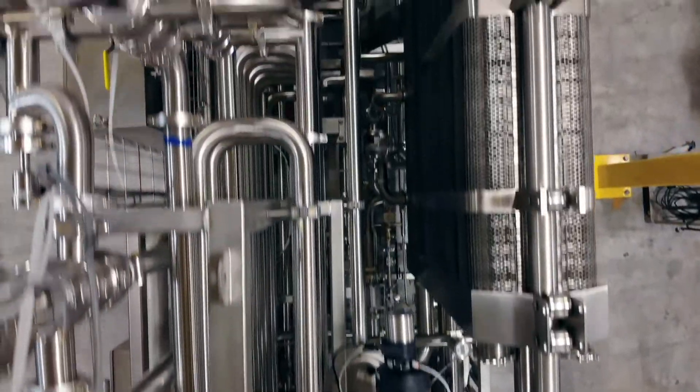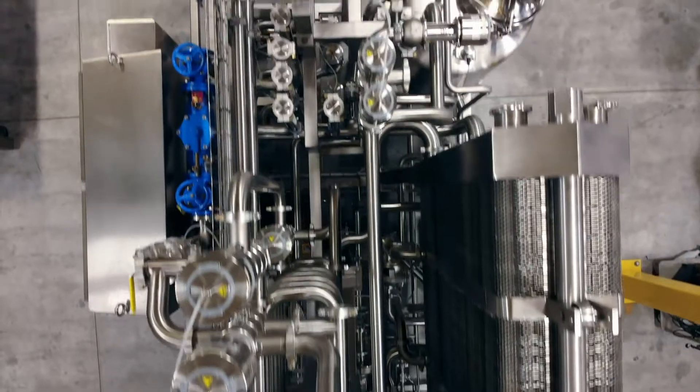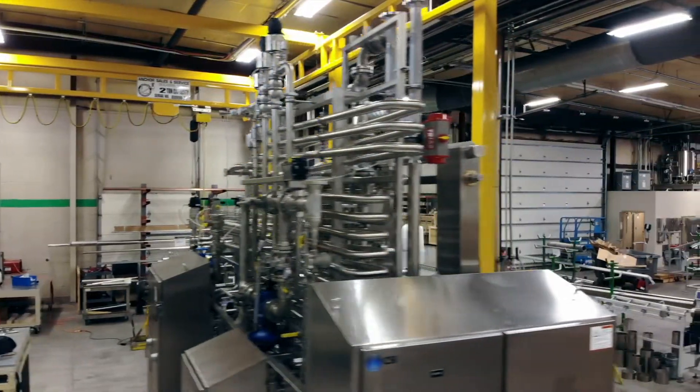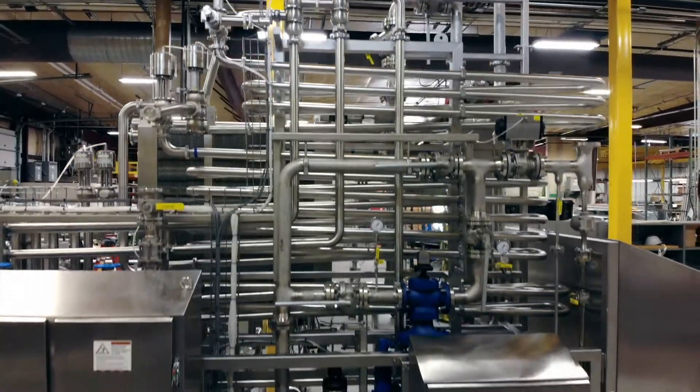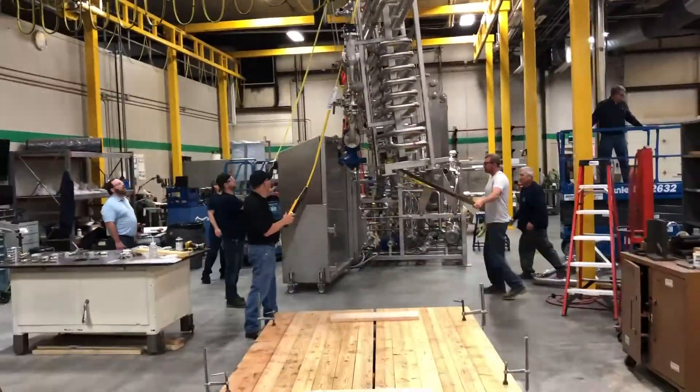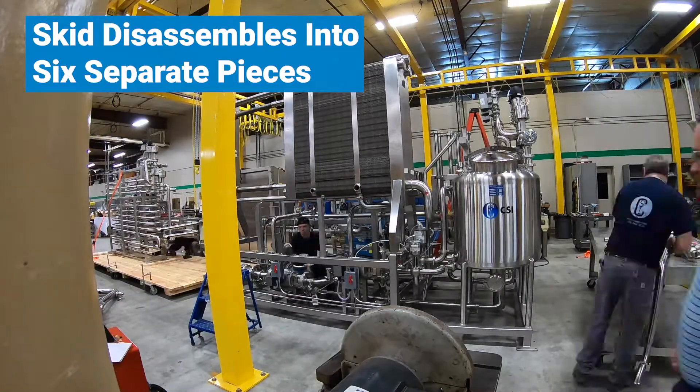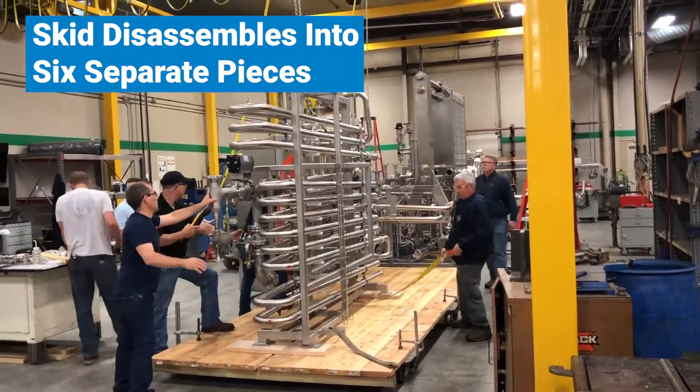Due to the large size of this skid, we knew this beauty wouldn't fit through the delivery door of the customer's facility. To solve this problem — or as we call it, a no-brainer — CSI's engineering and design teams collaborated with the customer and designed the skid to disassemble into six separate pieces. Now the skid can squeeze through the door faster than a teenage daughter sneaking in past curfew.